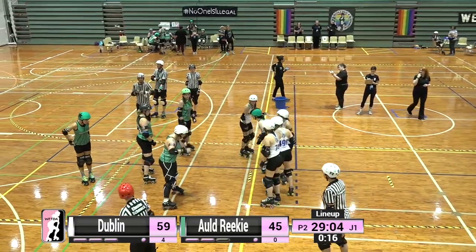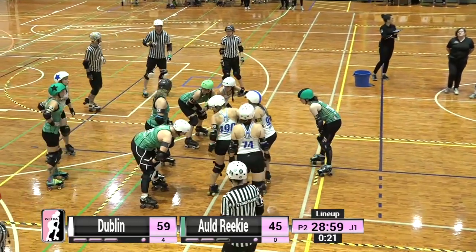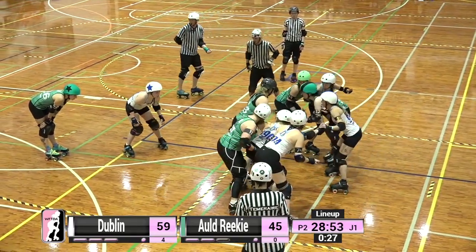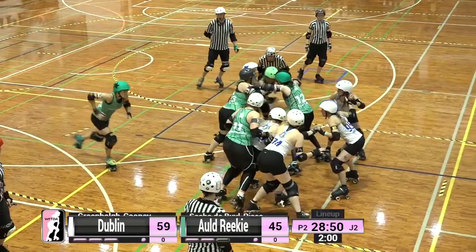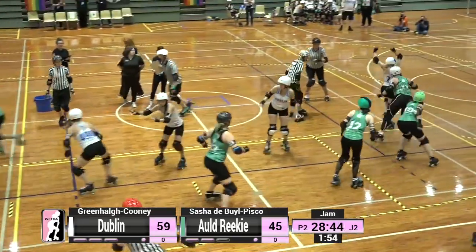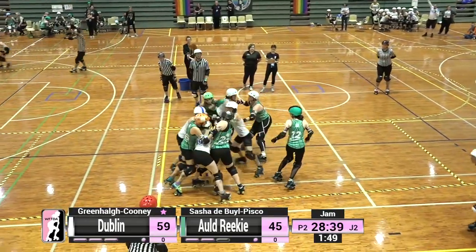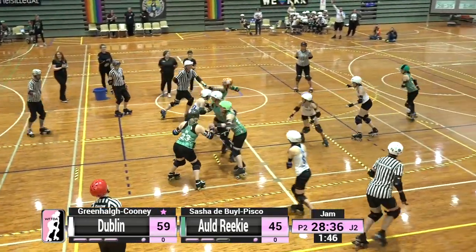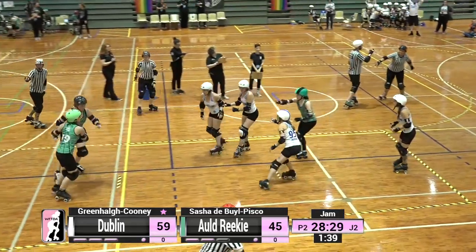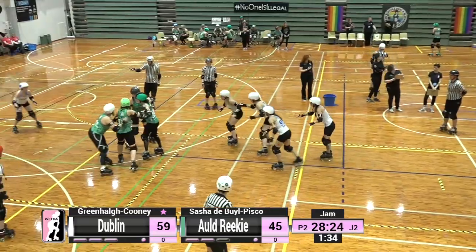Snow adjusts her knee pads, has to reset, but dances around the outside and picks up lead status for Dublin — Dashing Trudy Snow, such a cool and collected jammer with years of experience. She is going to be facing off against Jess Little who has received the star pass. Congratulations to Slamity99 on winning the watch pass!